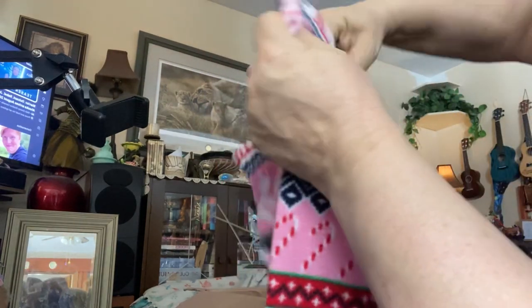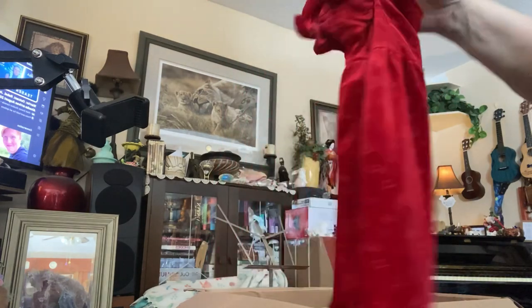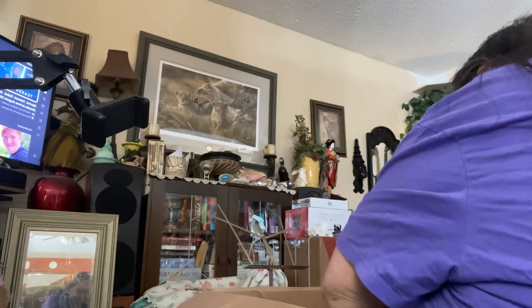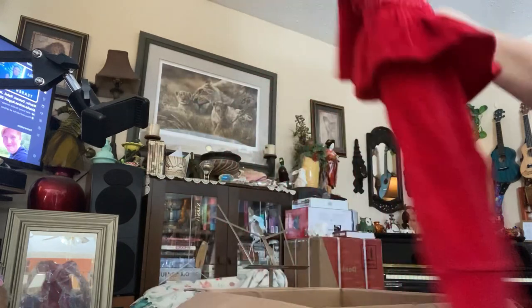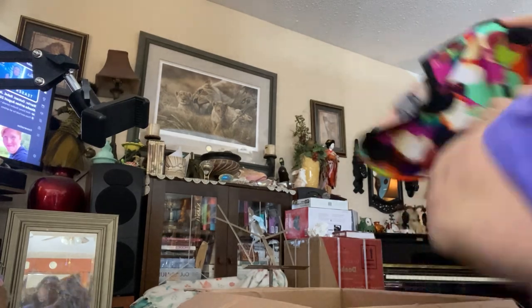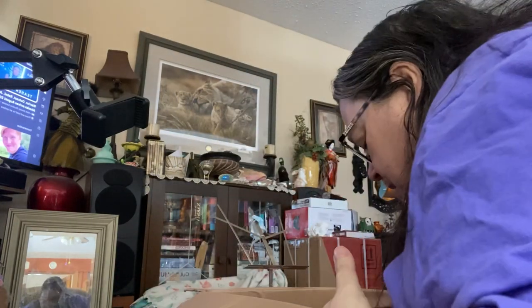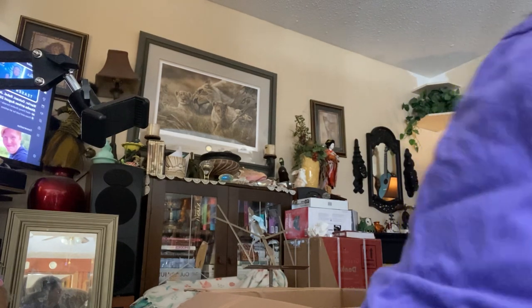We have some pajama top bottoms — flannel winter pants. A beautiful romper, velour type thing. We got another kind of a one-piece romper winter thingy for winter — that'll go in the winter Christmas box. We got another shirt, kind of a sweater top. And then we got all this hair — craft hair. So that'll go in my craft box.